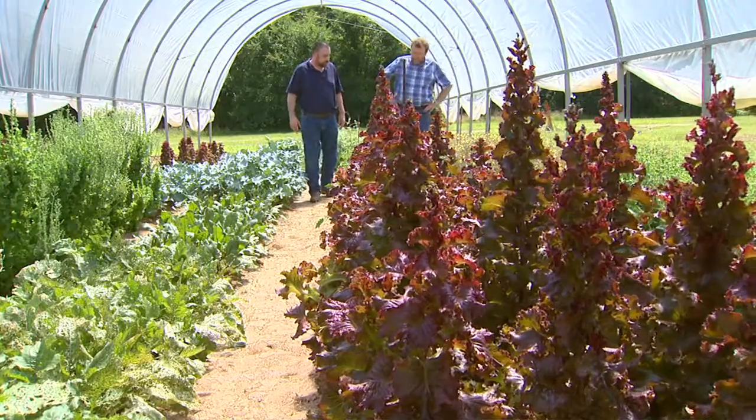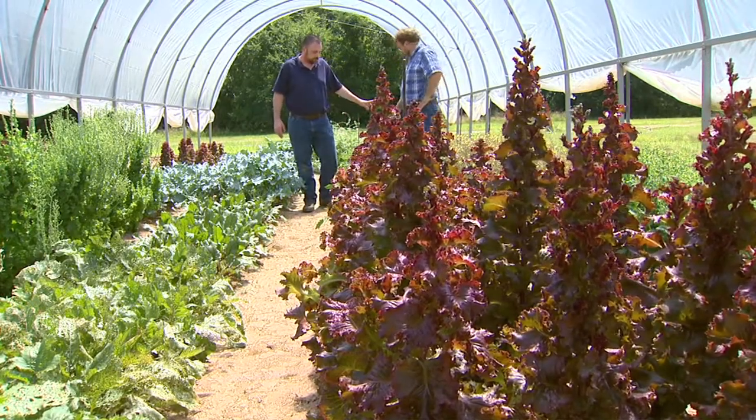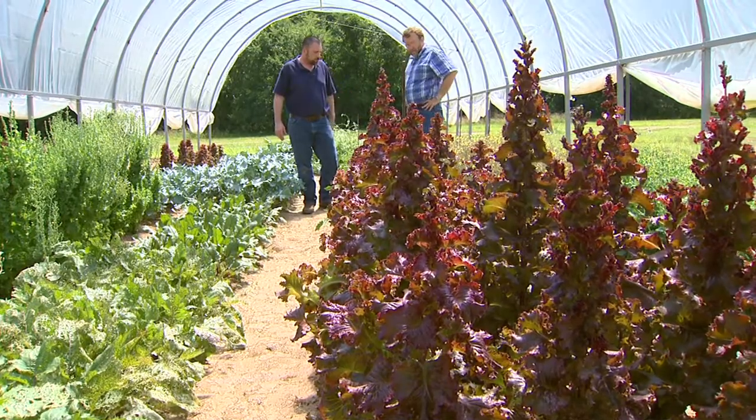Let's take a look here. We've got some broccoli, some carrots, some different lettuces, tomatoes of course. Nearly all of these crops are what we sometimes call our cool season crops.